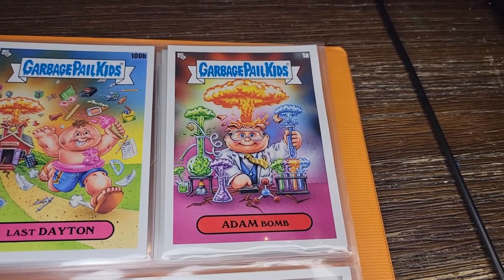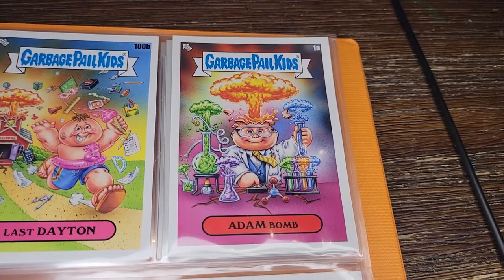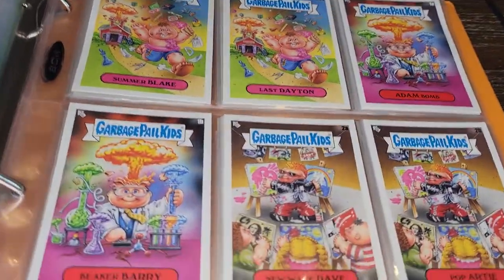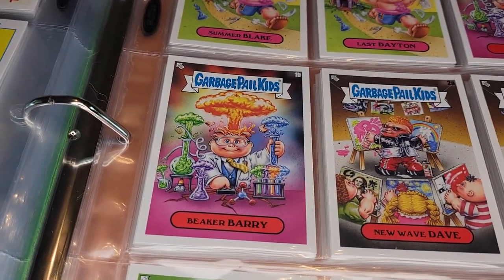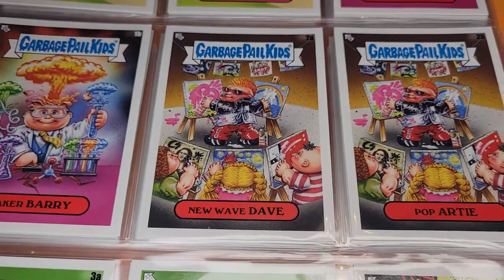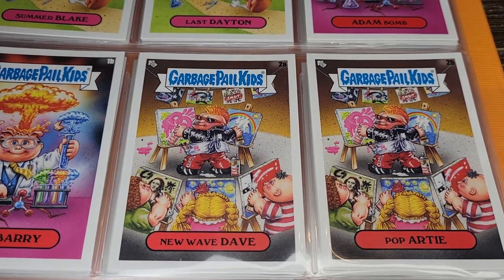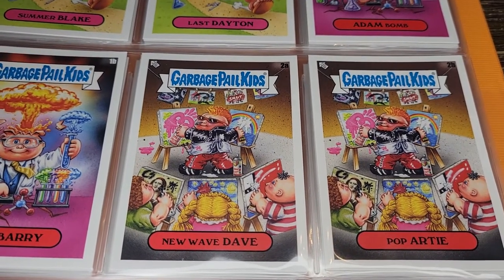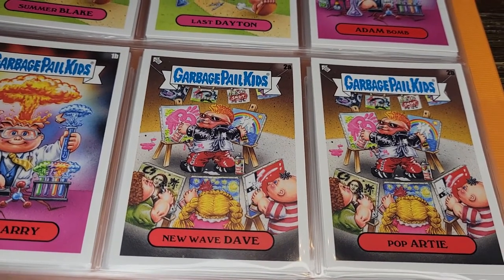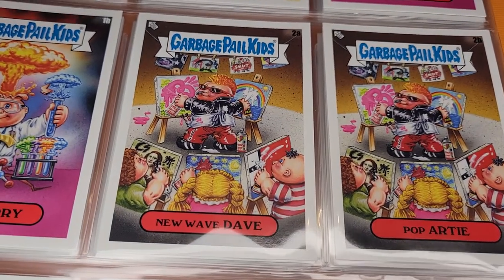Here's Adam Bomb — the classic guy, but now he's the science teacher. He's got all these beakers and flasks exploding along with his head. Really like this one — great colors, fun card. Beaker Barry is the alternate. It seems the A card uses the character's original name, and the B card gives a new name more angled toward the school theme. New Wave Dave is now the art teacher — the graffiti guy.